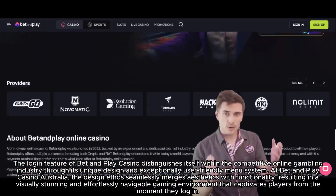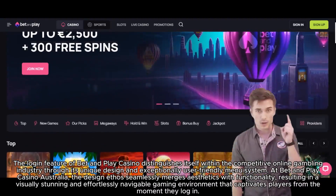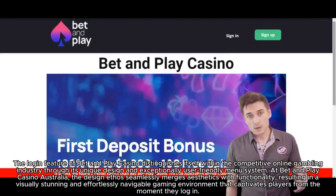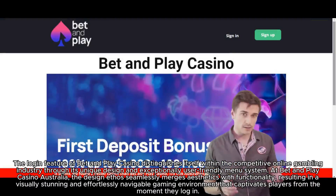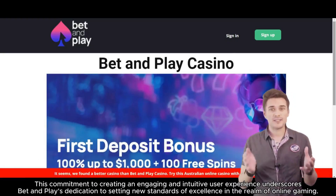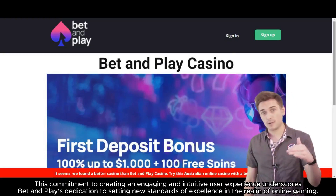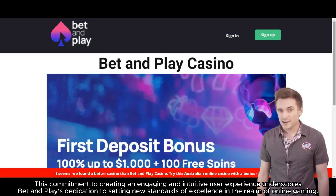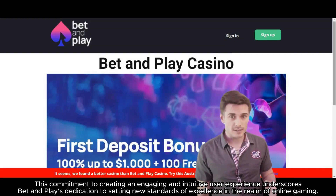At Bet and Play Casino Australia, the design ethos seamlessly merges aesthetics with functionality, resulting in a visually stunning and effortlessly navigable gaming environment that captivates players from the moment they log in. This commitment to creating an engaging and intuitive user experience underscores Bet and Play's dedication to setting new standards of excellence in the realm of online gaming.